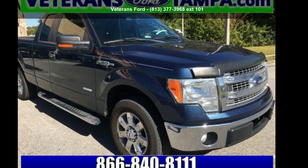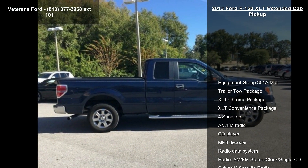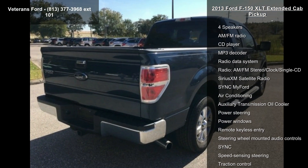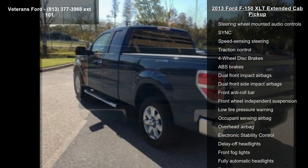Check out this Ford 2013 F-150 XLT Extended Cab Pickup. If you are looking for a first-rate auto, this one could be yours today. This vehicle comes with a reliable 6-cylinder engine connected to a smooth shifting automatic transmission.